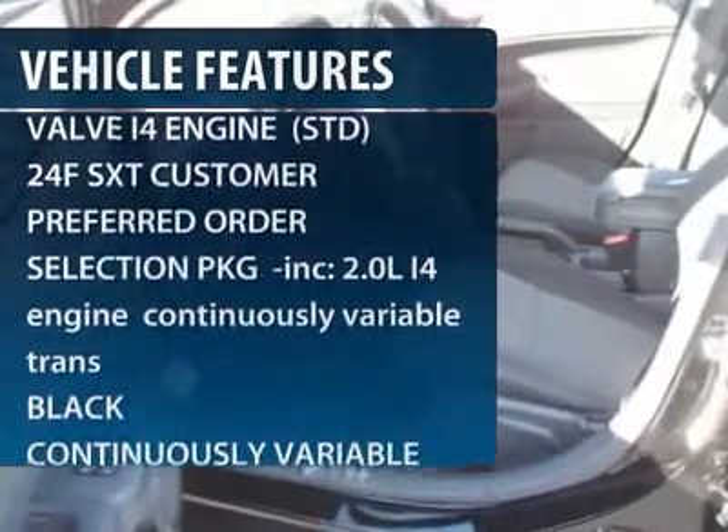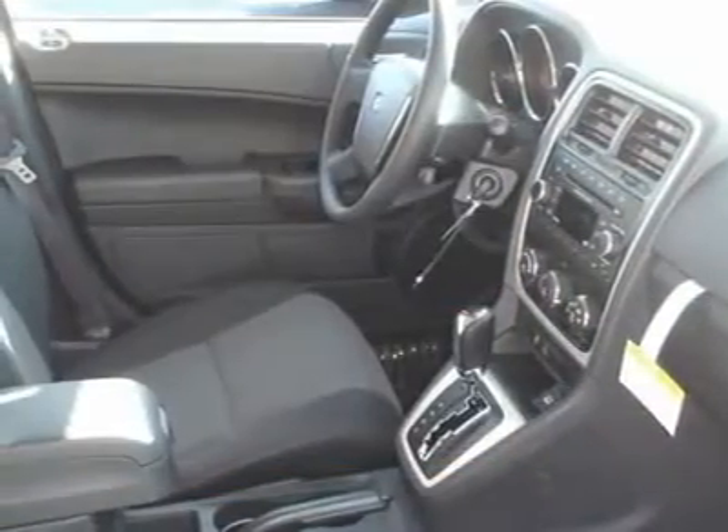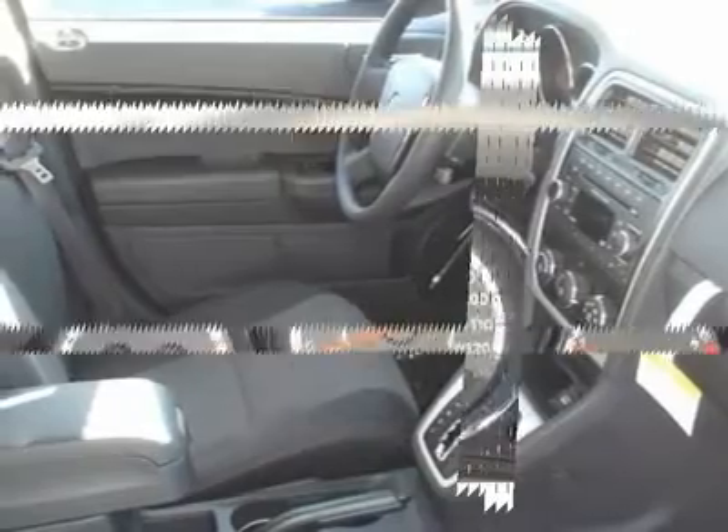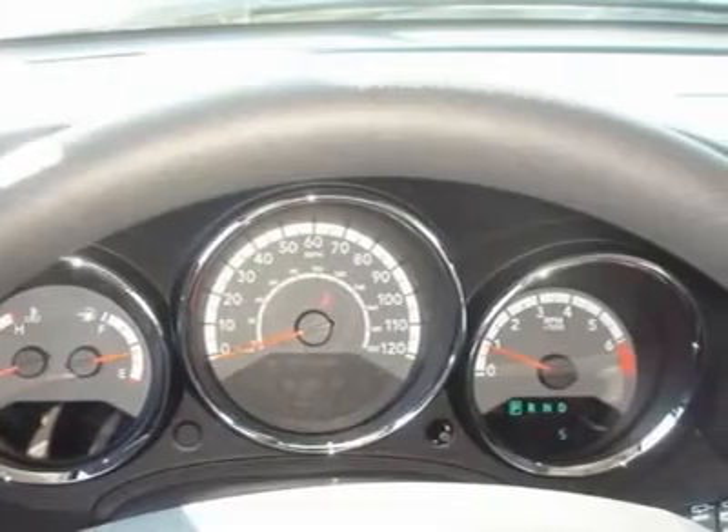Stability control. Traction control. Anti-lock braking system. Air conditioning. Power steering. Adjustable steering wheel. Keyless entry. Cruise control. Auto dimming rear view mirror. Aluminum wheels.